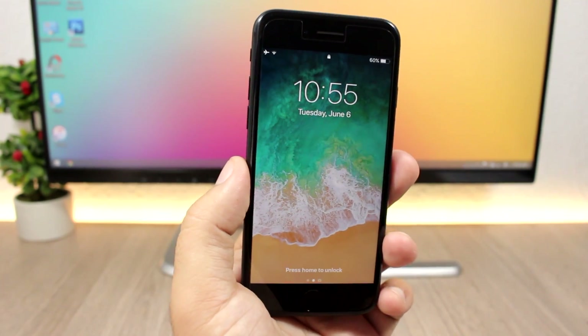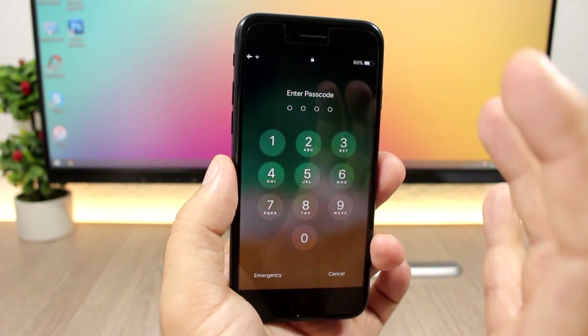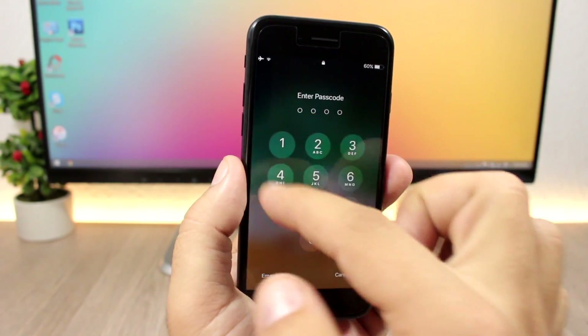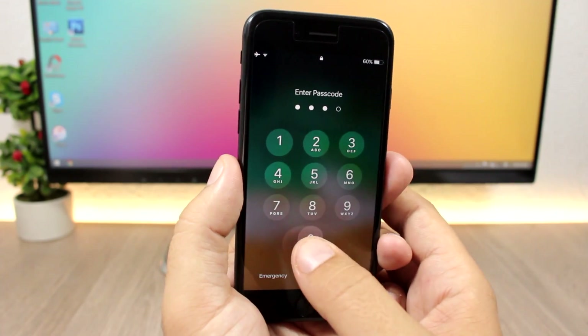The passcode screen has also been redesigned. You'll see a new animation when the passcode screen comes on, and the buttons won't have those lines around the circles anymore. It looks pretty awesome and much cleaner.